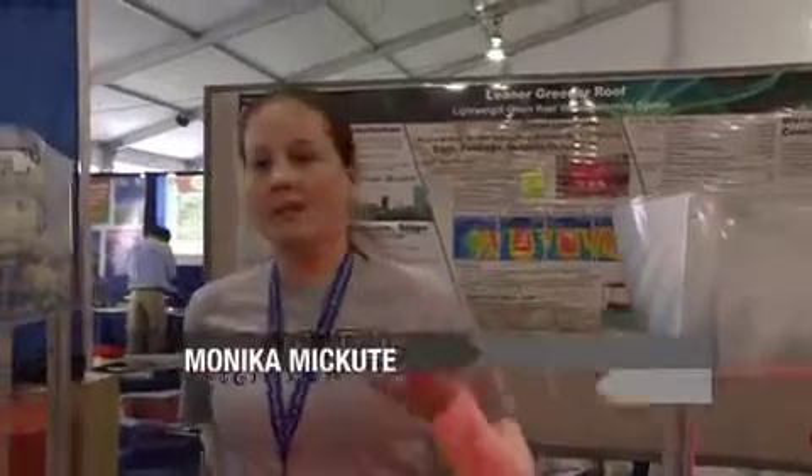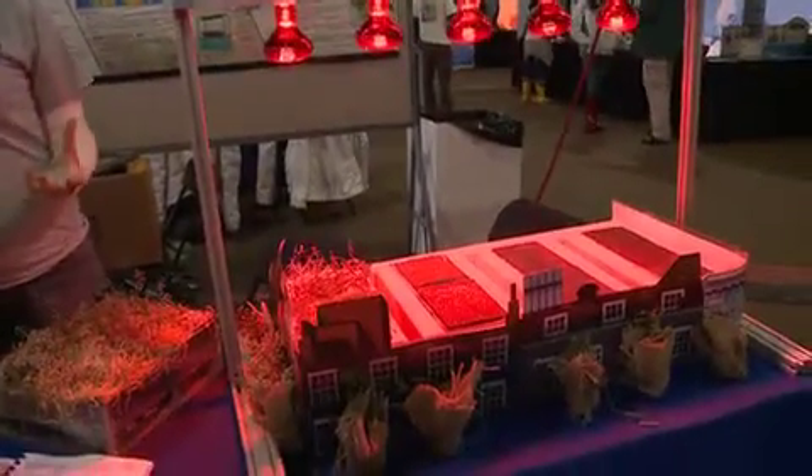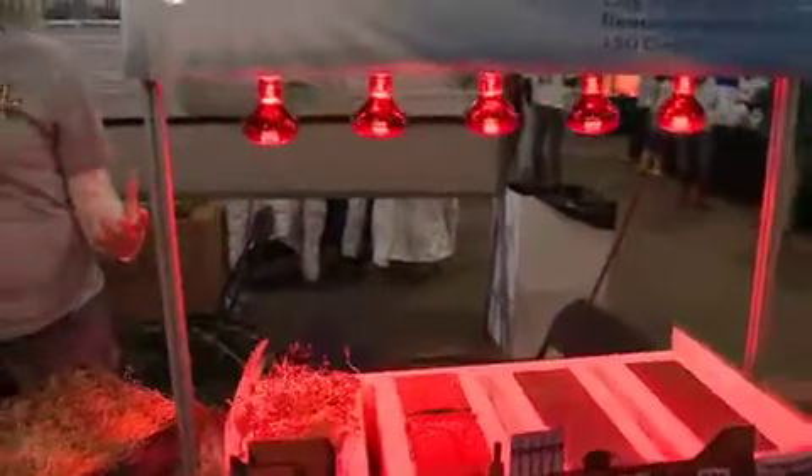We identified a problem: currently the majority of existing homes cannot afford to take a load of vegetative roofs because of structural conditions. That causes homeowners to refrain from installing a vegetative roof on their house. So we're trying to eliminate the stigma of vegetative roofs being a luxury item for commercial properties alone.